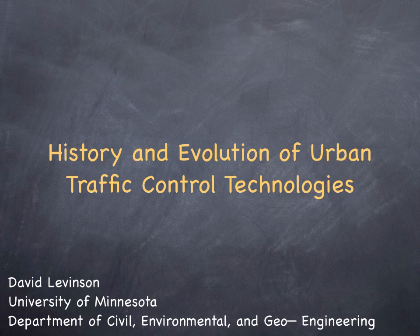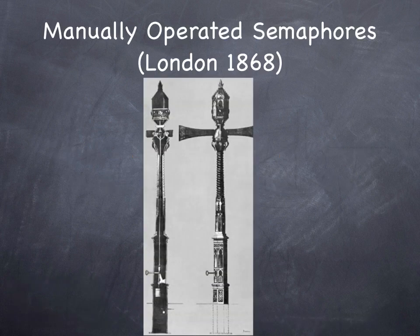This video examines the history and evolution of various urban traffic control technologies. We've used traffic signals for a long time — we've had them since at least 1868, before widespread adoption of the automobile.